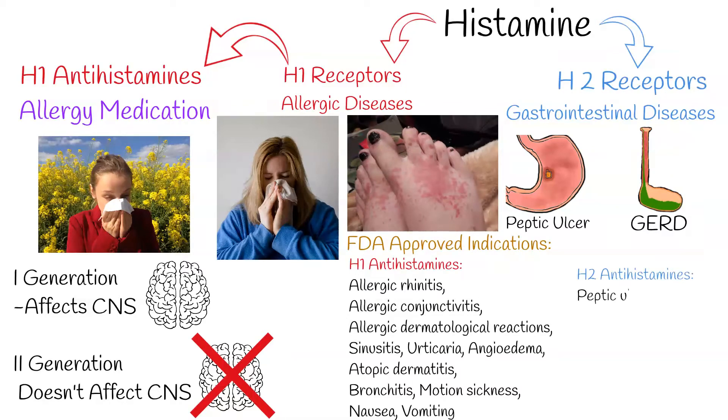H2 antihistamines are used for peptic ulcer, acid reflux, and gastritis.